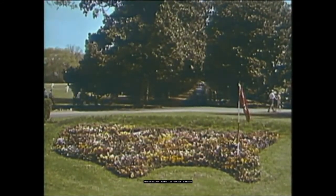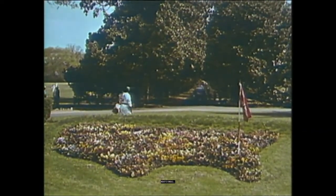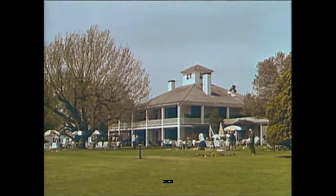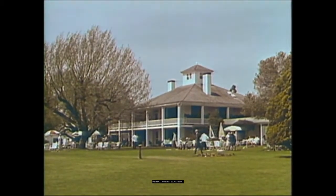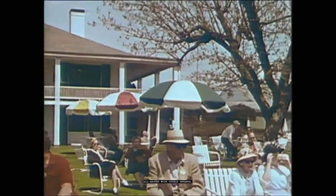This pansy bed, shaped like a map of the United States, sparkles in color. The National, you note, is marked by the flag pinpointing Augusta. The course lies beyond and below this big clubhouse, with its all-around wide double veranda, big trees, and the deep terraced lawn with chairs and benches, that faces the putting green and the course itself.